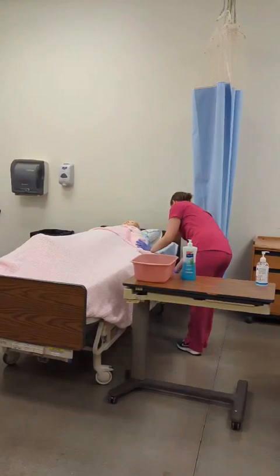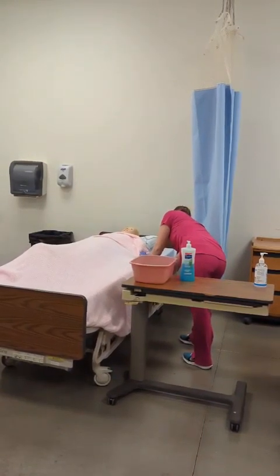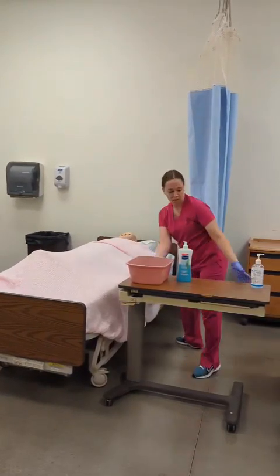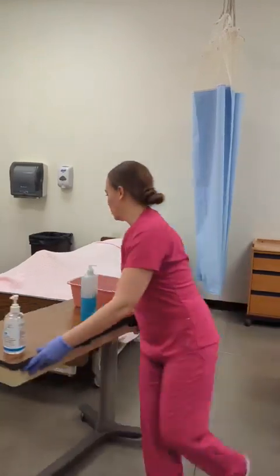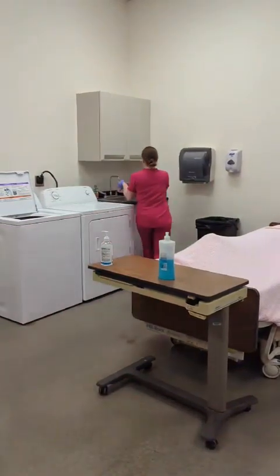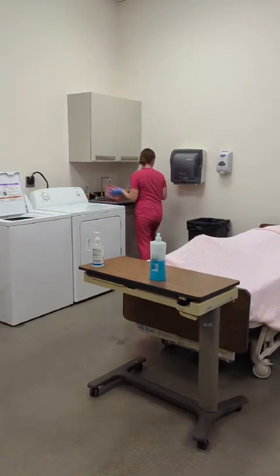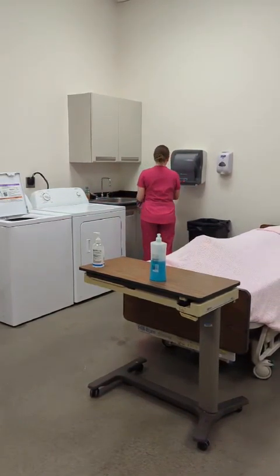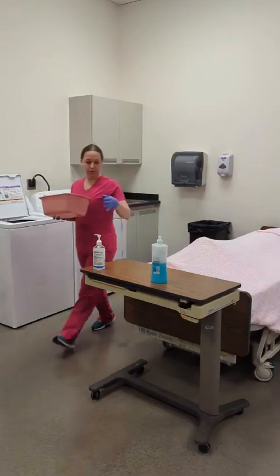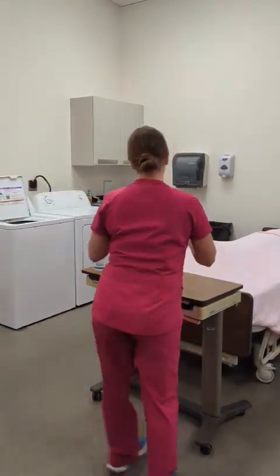All right, Mrs. Brown, are you comfortable? You're in good body alignment. I'm going to put your head back down, and I will empty my wash basin real quick. Rinse my wash basin and dry my wash basin. I will return my equipment to storage. Remove my gloves.